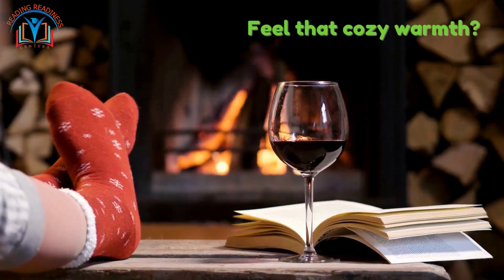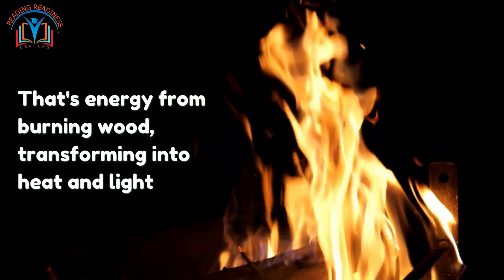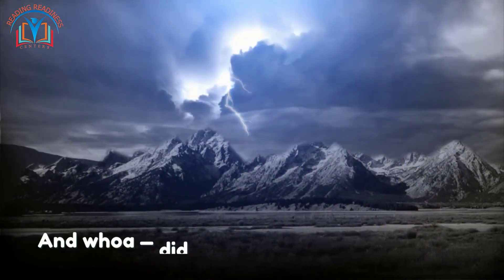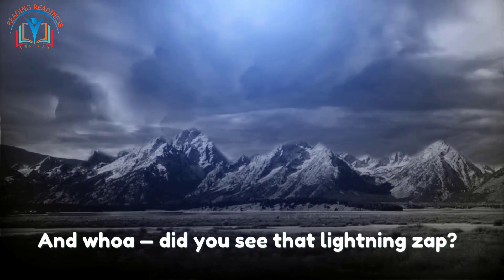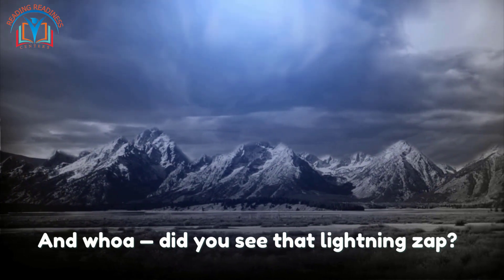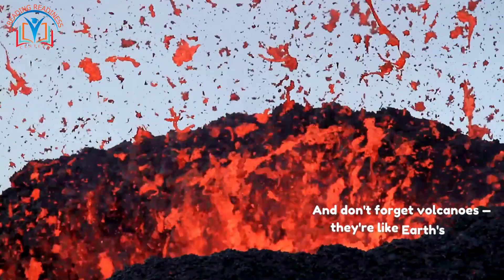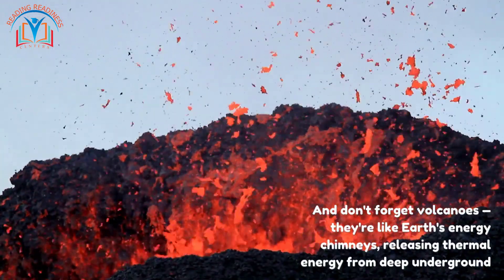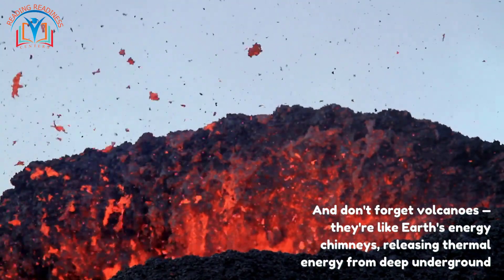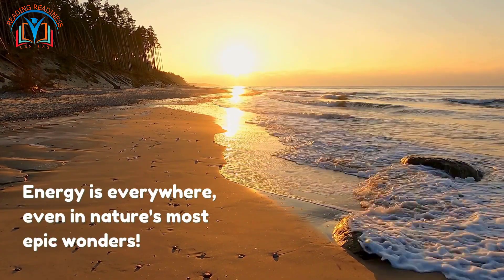Feel that cozy warmth? That's energy from burning wood transforming into heat and light. And whoa — did you see that lightning zap? It's like nature's own energy show, transferring electrical energy through the sky. And don't forget volcanoes — they're like Earth's energy chimneys, releasing thermal energy from deep underground. Energy is everywhere, even in nature's most epic wonders.